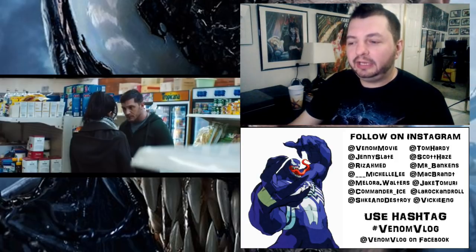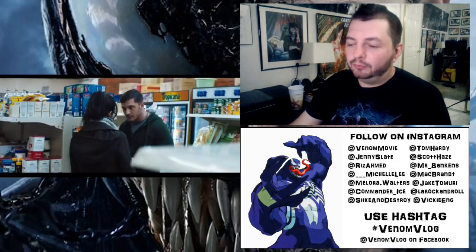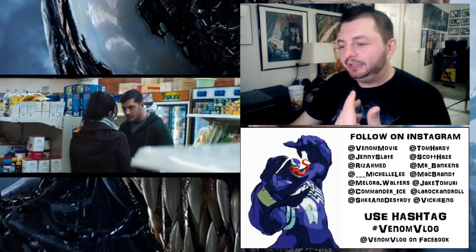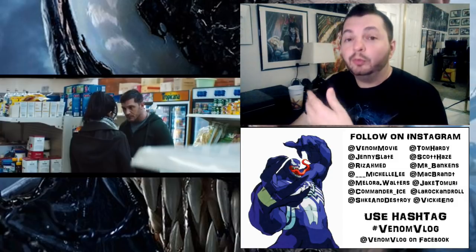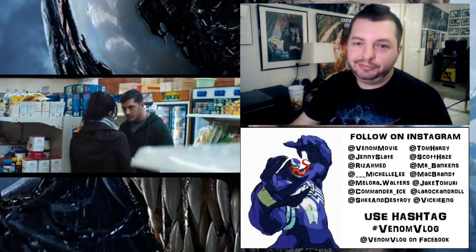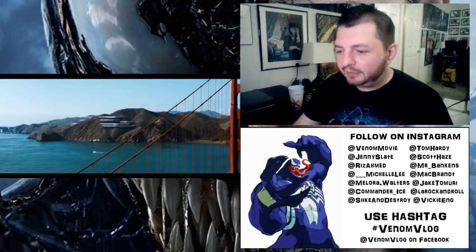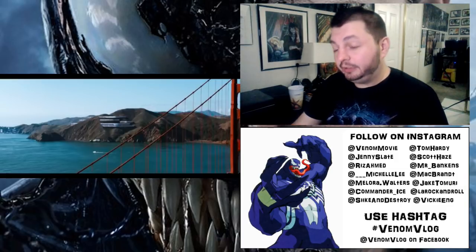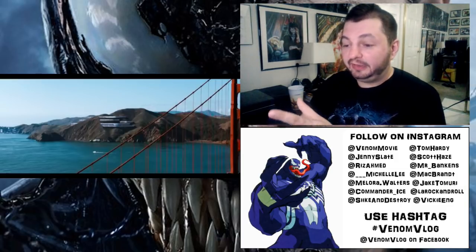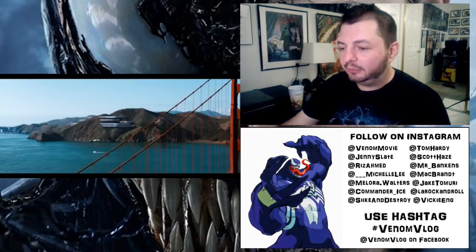A couple more shots of Eddie and Jenny Slate talking in the corner store — she's saying, 'Come with me, I'll show you where we need to go.' There's product placement — Tropicana back there. Sometimes you wonder if Sony says, 'Can you make this dialogue scene in a corner store so we can put a Coke thing in the background?' A lot of this movie might not have much product placement — fancy restaurants, underground facilities — so you take it where you can. Image 31: the Life Foundation facility looks like it's in the side of a mountain off the bridge. Looks really, really awesome.